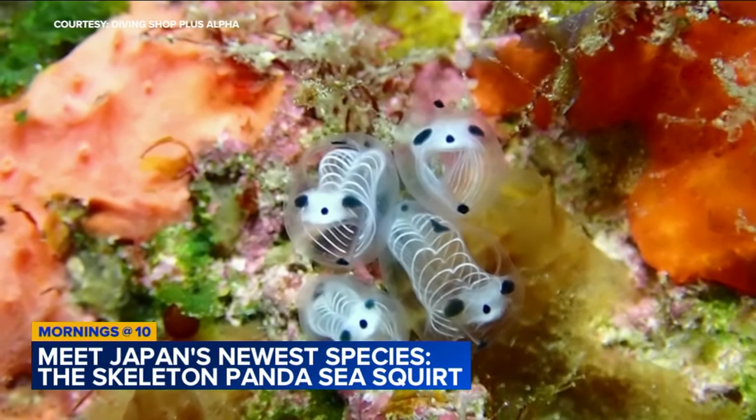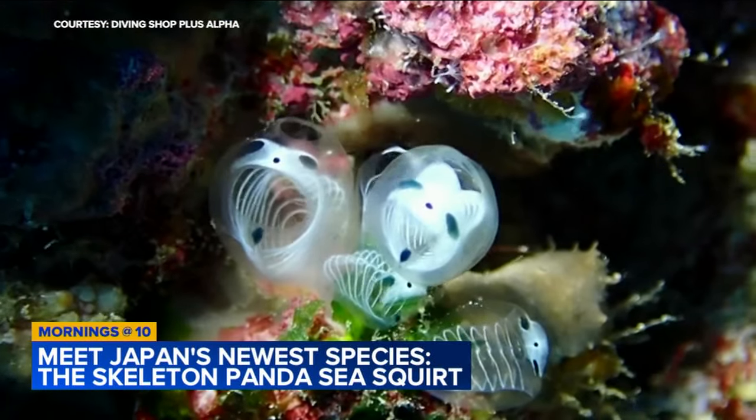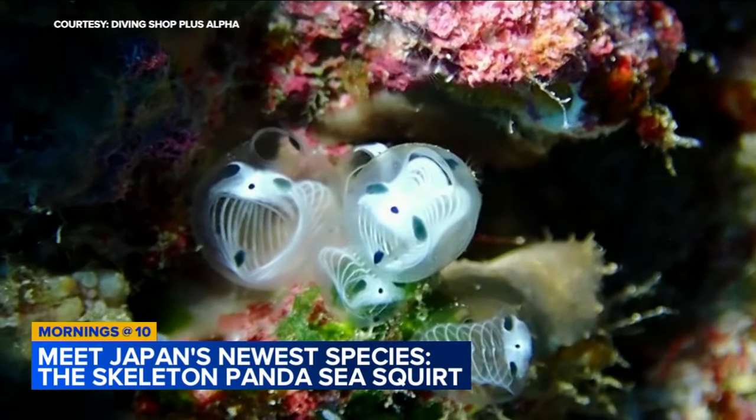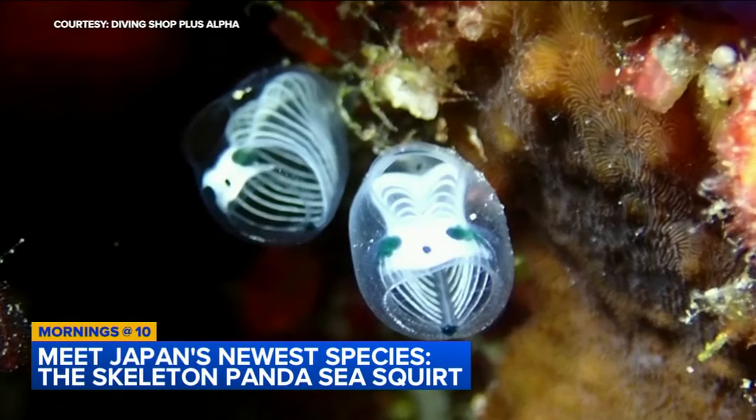It's a sea squirt. Sea squirts are filter feeders found in all seas, and they're primarily fixed to a surface. But this specific type that's been making the rounds on social media has never been studied by scientists until now.